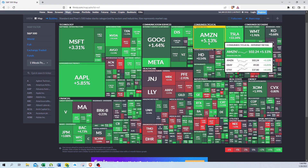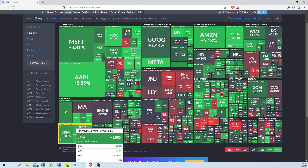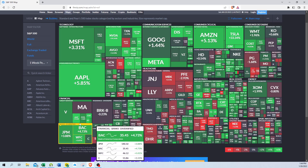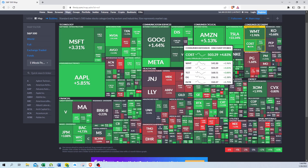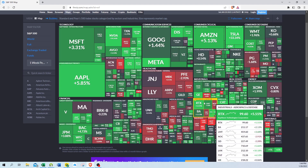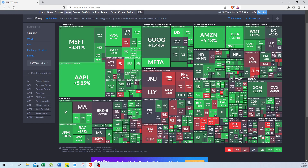Meta was up 8.9 percent, Apple up 5.85 percent, Amazon up 5.13 percent, and Microsoft up 3.3 percent. American Express — Buffett's got to be happy about that one. The banks are still doing good, and there's Costco, GE up 7 percent, and Raytheon. That's all for this week's video. I'm Greg Gallagher — good luck and good trading.